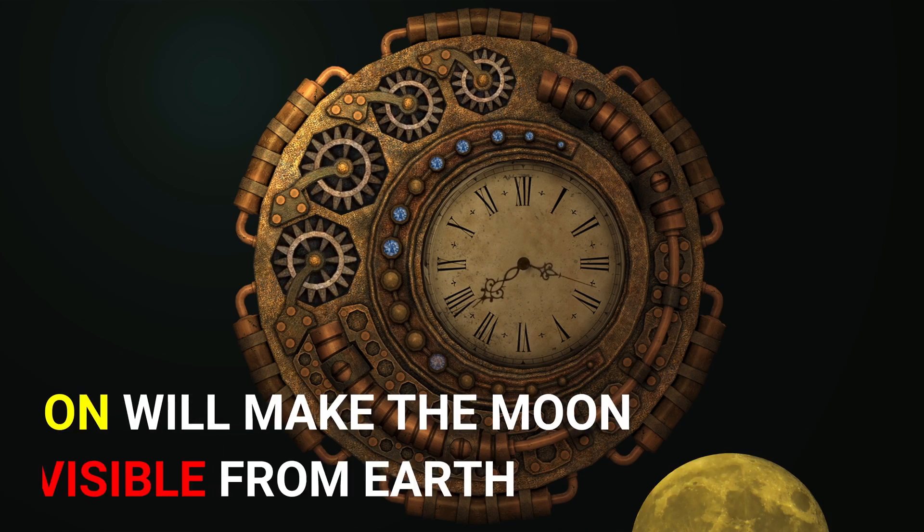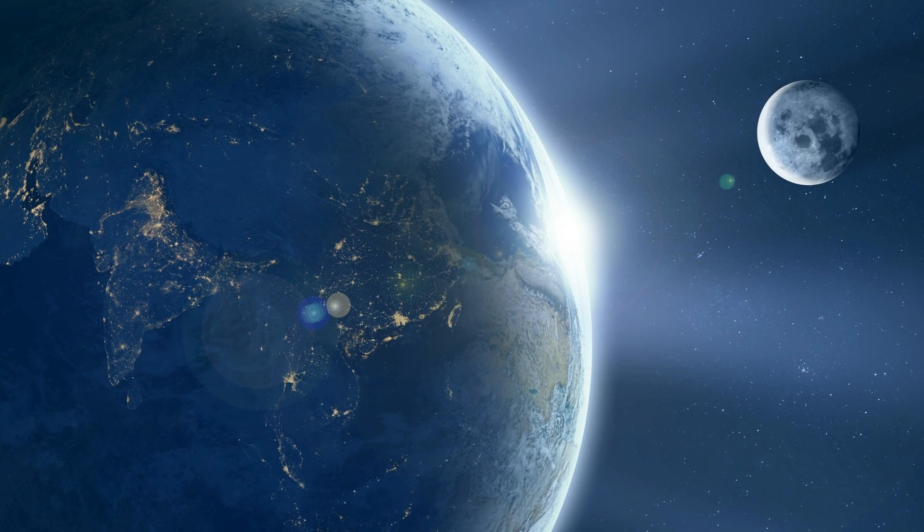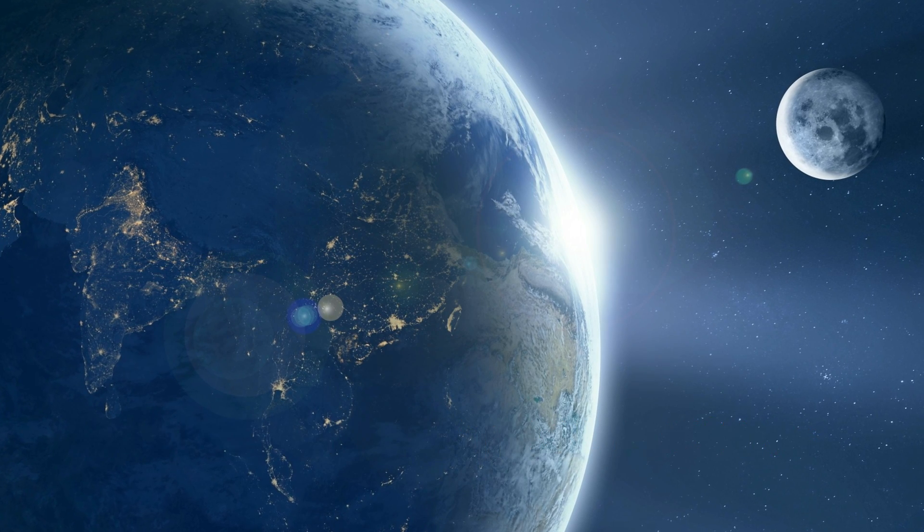Even if the moon didn't rotate at all, we would see all of its sides. The main reason the moon rotates at this exact speed is that the moon is tidally locked to Earth's strong gravitational force.